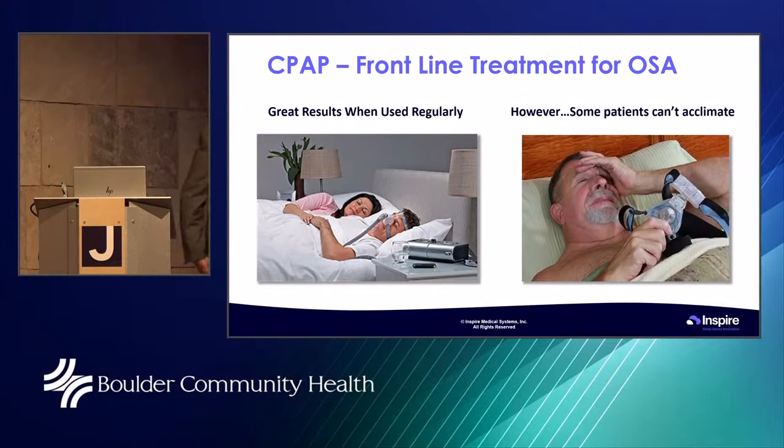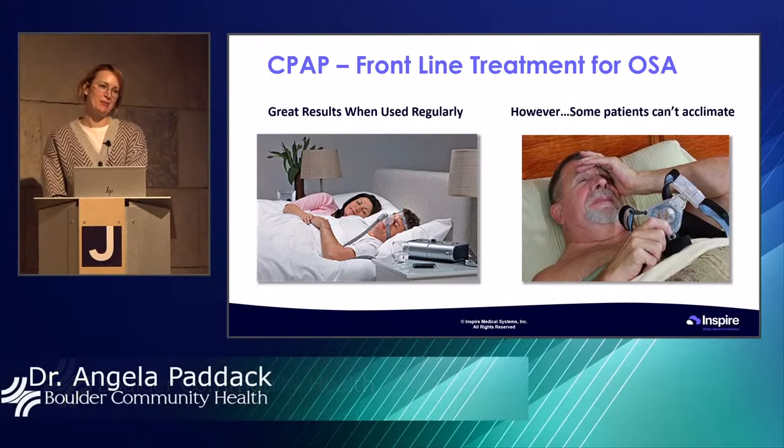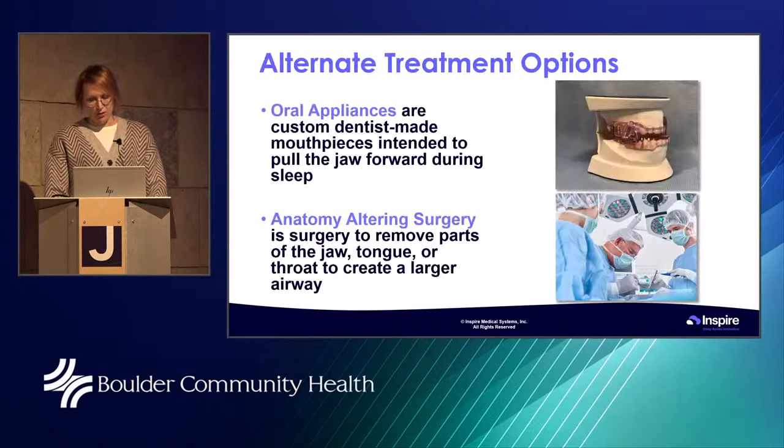Let me introduce Dr. Paddock, and she's going to talk a little bit about CPAP. A lot of people come to us and say they snore and don't sleep well, but they don't want to get a sleep study because they don't want CPAP. CPAP is first-line therapy for sleep apnea, and a lot of people do really well with it. But sometimes patients cannot acclimate — whether they can't breathe through their nose, have claustrophobia, the mask fogs up, or they travel a lot. For one reason or another, some people just may not be the right fit.